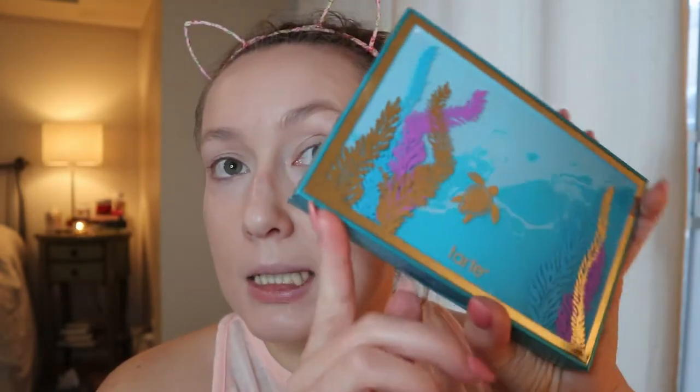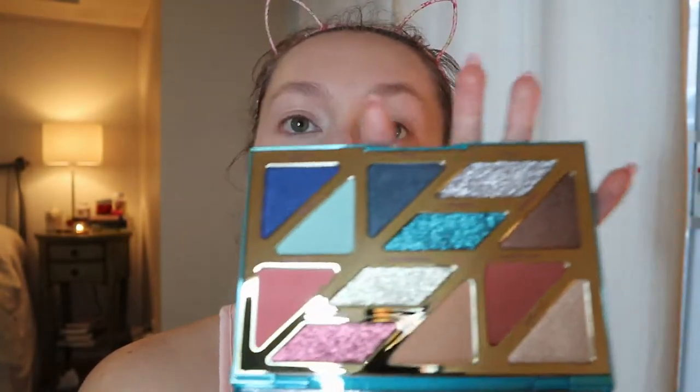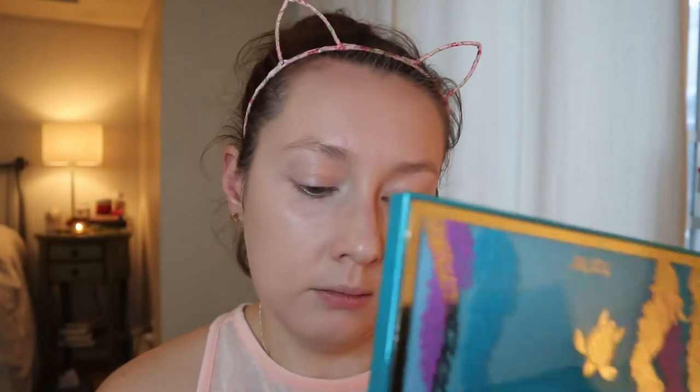If you needed a reminder of how cute this palette is — there you go! I love the cover of it. And it looks so pretty inside. I'm going to try using those blues — I'm just going to go right in with the color Surfs Up, this turquoise shade.